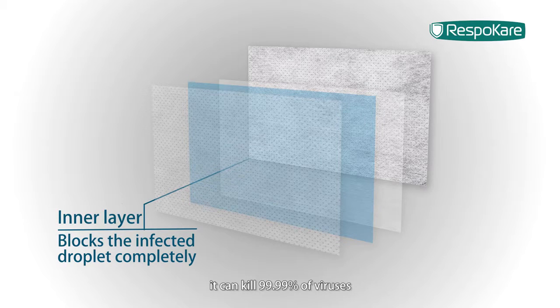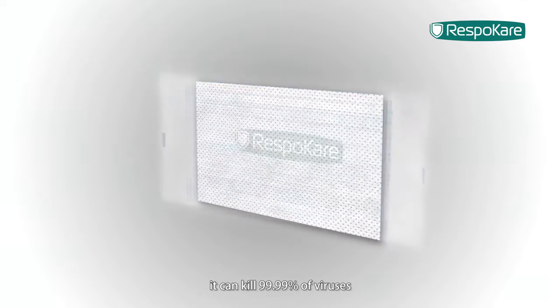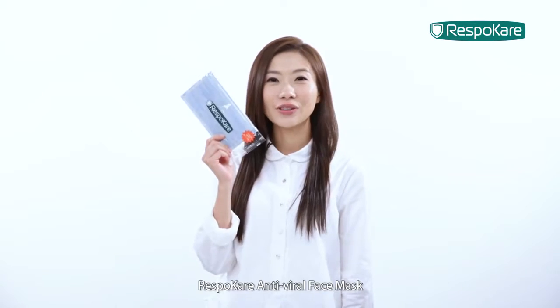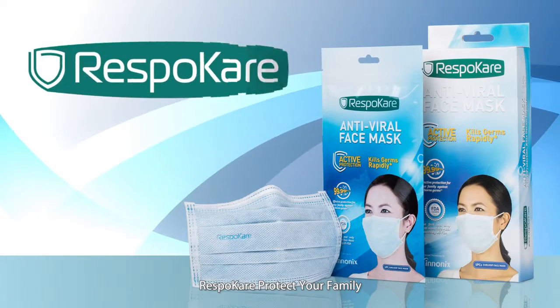In five minutes, it can kill 99.99% of viruses, including different kinds of influenza A and influenza B. RespoCare antiviral face masks completely protect your health. RespoCare protects your family.